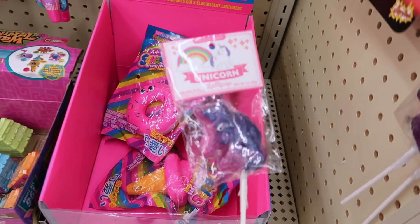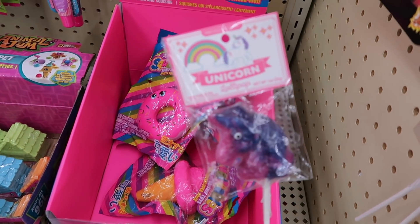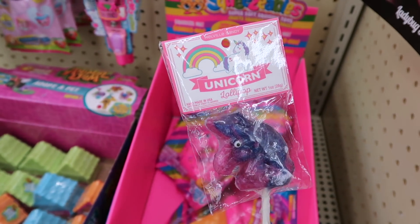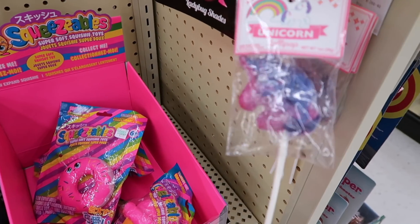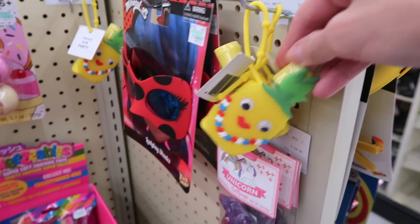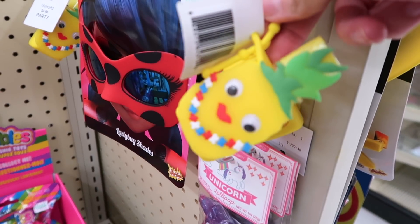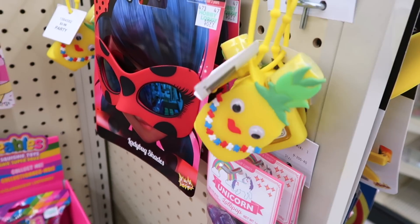And then over here they have some unicorn lollipops. Those are really cute. They look good. Right above the squishies they have little pineapple hand sanitizers, pineapple scented.